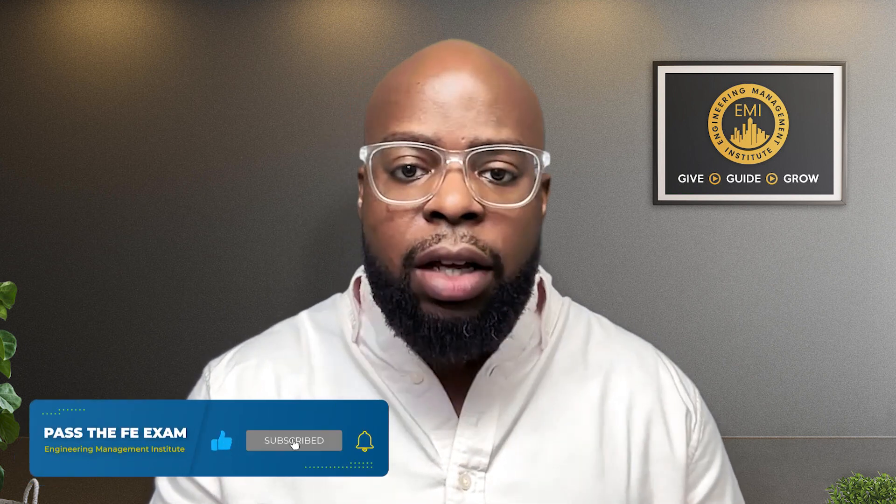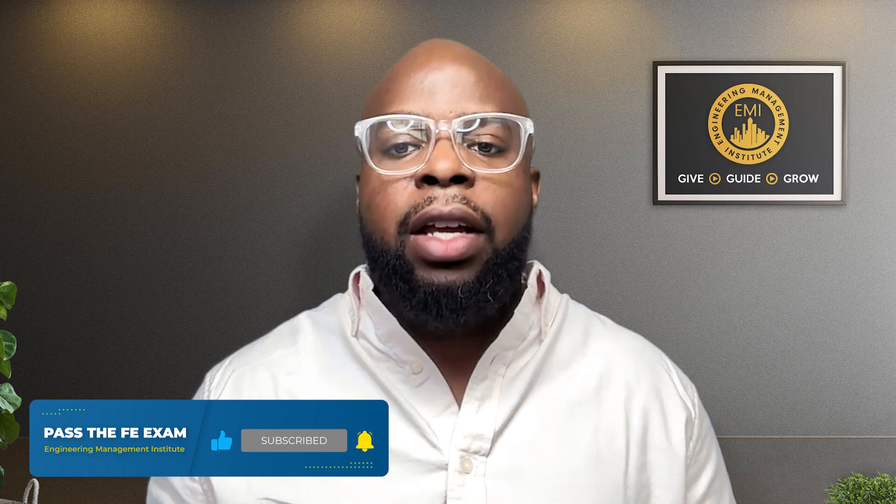That concludes our video. I hope you all have enjoyed this video with Pass the FE Exam and that my tips were very helpful to you. If you liked this video, please like and subscribe to this channel because we produce videos weekly for engineers to grow and develop into better leaders and managers in the engineering industry. I'll see you all in the next video.